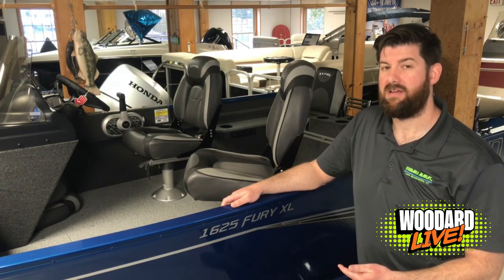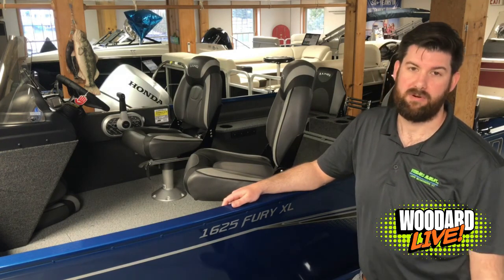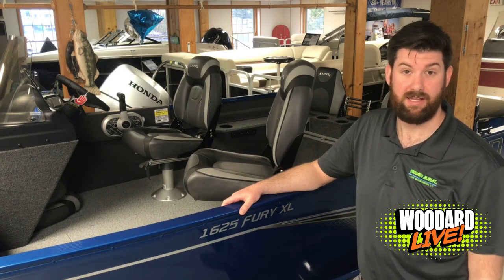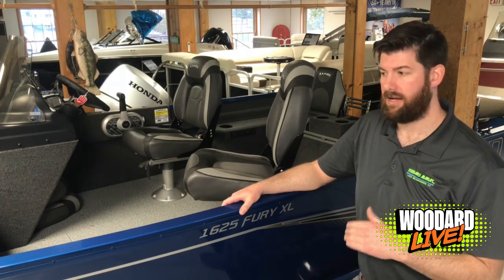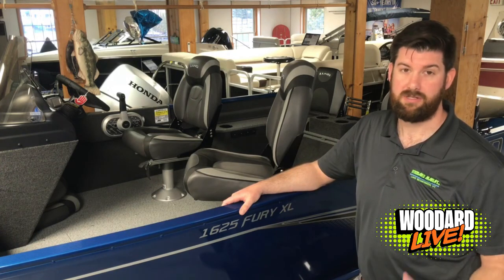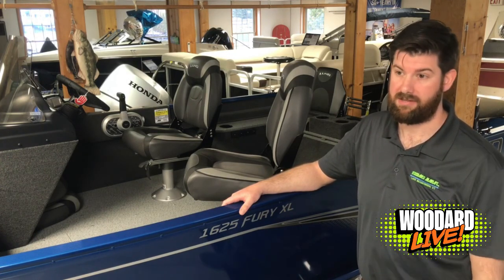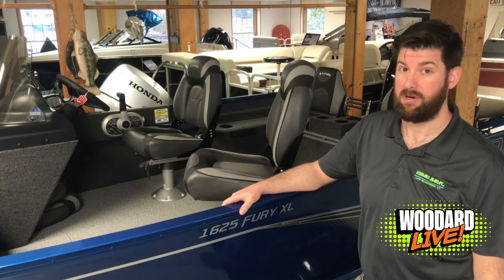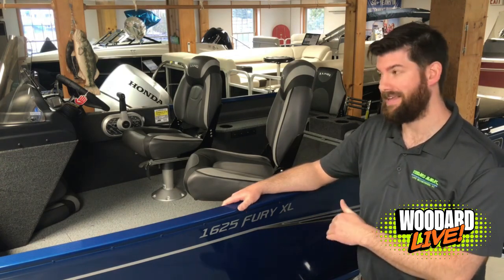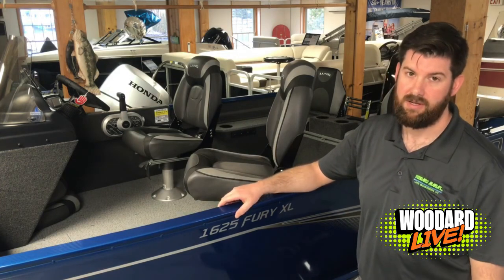The 1625 Fury XL from Lund is by far one of the most popular boats we have here at Woodard Marine. With a 60 horsepower Mercury EFI four-stroke, it pushes the boat well into the 30 mile an hour range. It's got enough get-up-and-go for small lakes and ponds to bigger lakes, as well as pull a skier or a tuber. So if you're looking for something that's fish and ski, you've got enough horsepower in the side console version of this boat to do that.